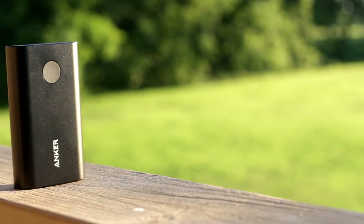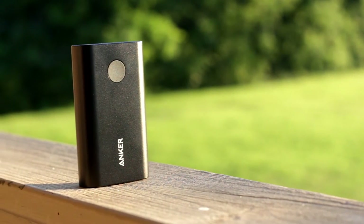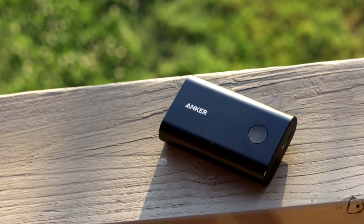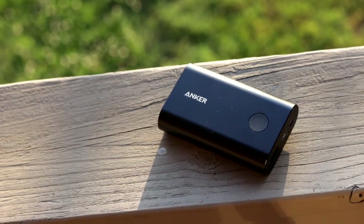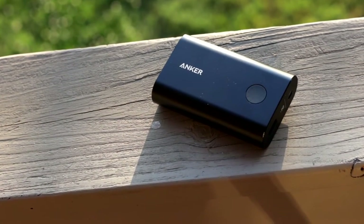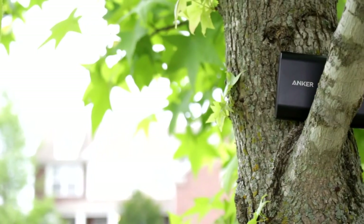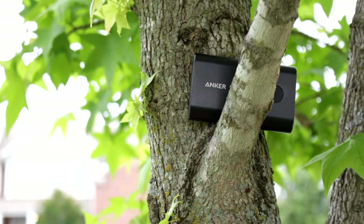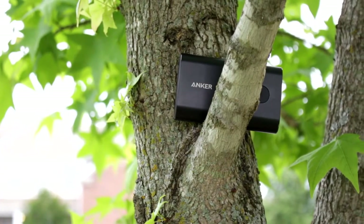Jumping right into the list, first up we have the Anker PowerCore Plus 10,050 external battery. This is a 10,000 mAh high quality aluminum external battery. It's durable, powerful, and my favorite feature, it supports Qualcomm Quick Charge 2.0. This is essential in order to charge my Samsung Galaxy S6 in a timely manner.